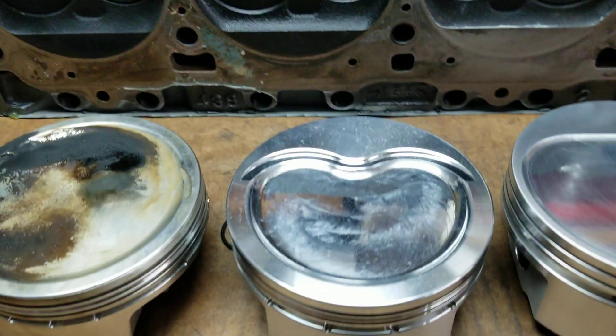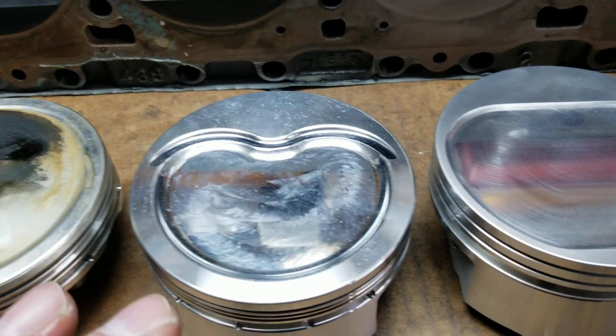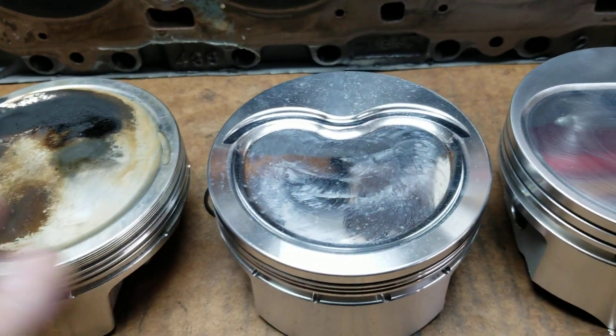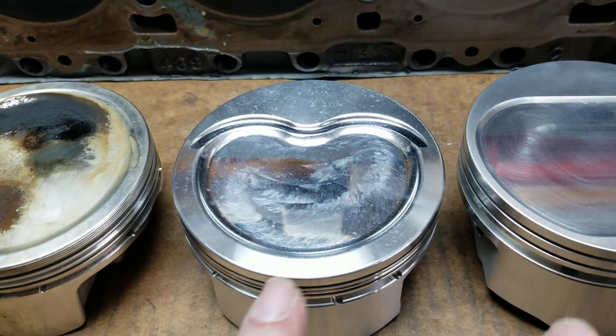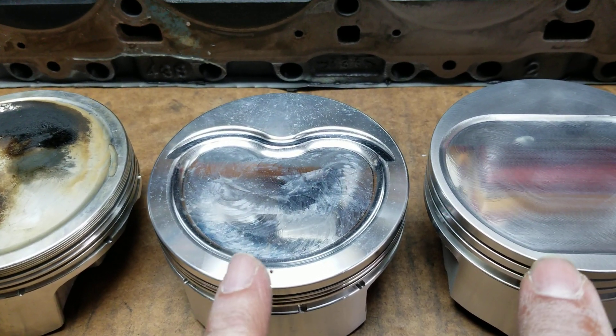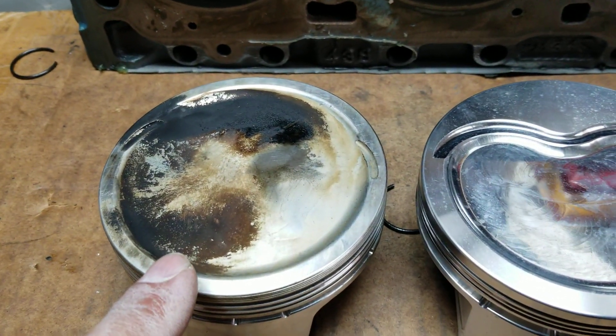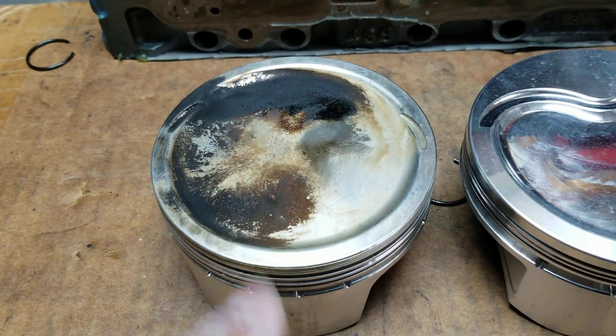We're going to talk about piston design a little bit. I have three different pistons here from three different manufacturers — two of our own manufactured pistons, our own designs, and this one right here being the CP Bullet Series piston.